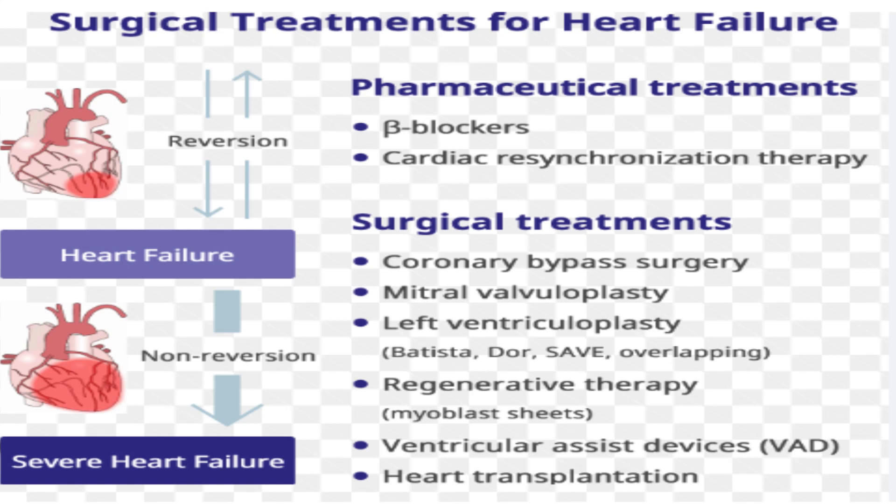Devices implanted in your chest can help control your heart rhythm.